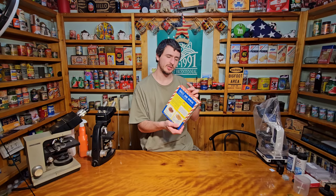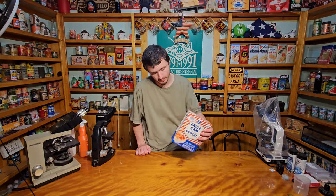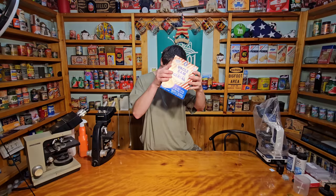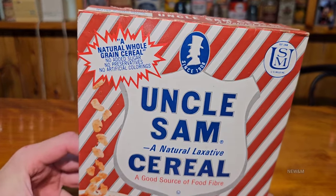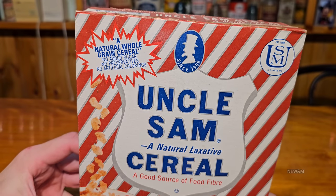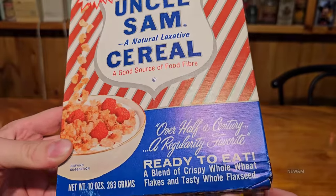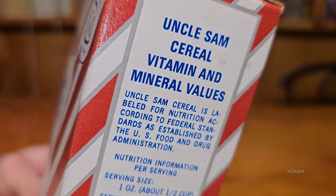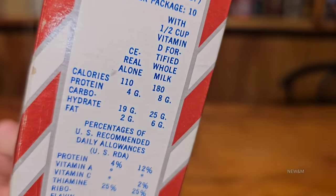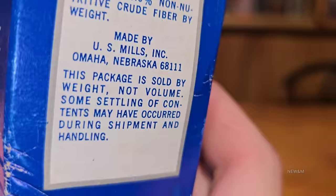It doesn't look faded much at all — especially the back, the blue is very vibrant. I have good hope for this. Unless bugs got into it, but I don't see many chew marks, and if I shake it, there is some dust and little crumbs coming out, so it's open somewhere. Here's a close-up look of this box: a natural whole grain cereal, no added sugar, no preservatives, no artificial colorings. I'm making sure everything focuses in, in case anyone's interested in pausing and reading anything on this box. Made in Nebraska.